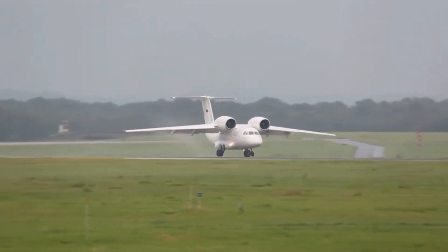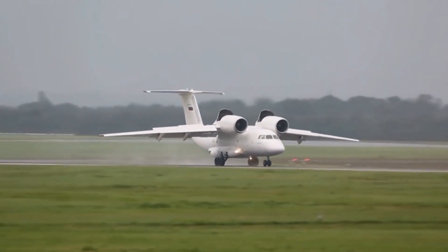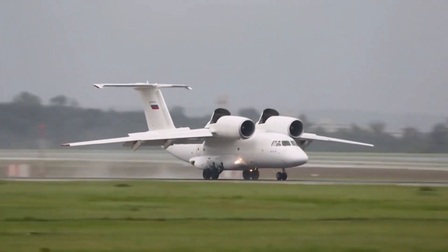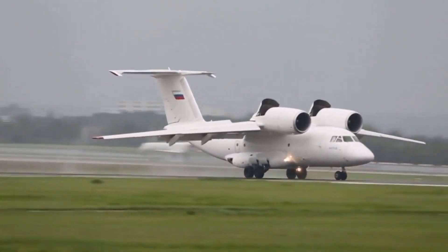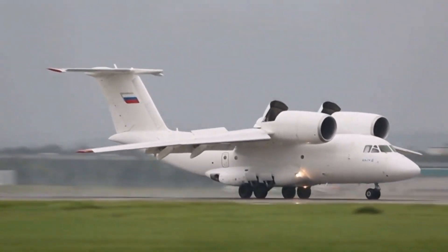Iranian scientists decided to consider the Antonov-74 as a launch aircraft. Iran currently has 10 Antonov-74 aircraft, which has interesting features that make it suitable for playing the role of a strategic bomber.